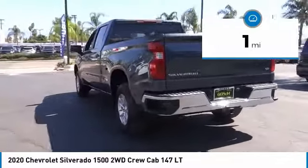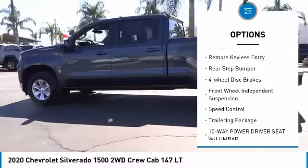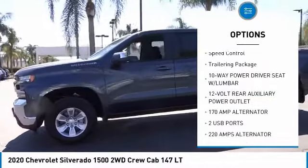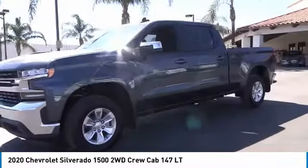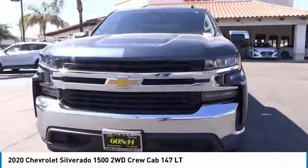Here are some of this vehicle's great options: electronic stability control, alloy wheels, brake assist, traction control, remote keyless entry, rear step bumper, four wheel disc brakes, front wheel independent suspension, speed control, and trailering package.